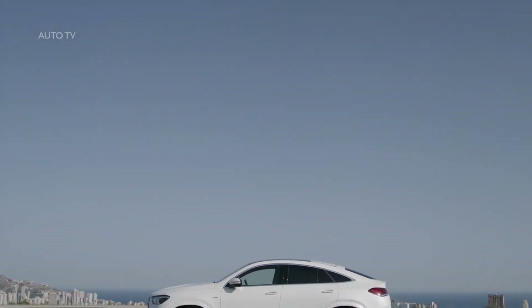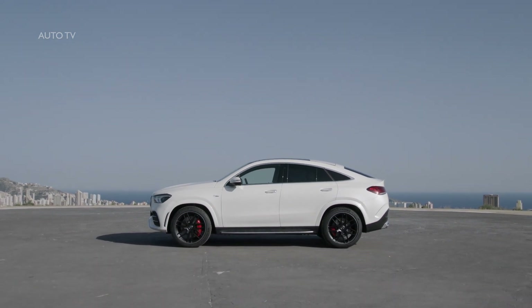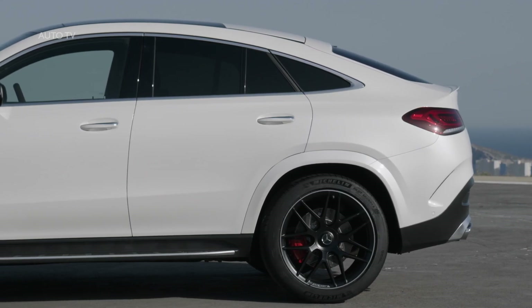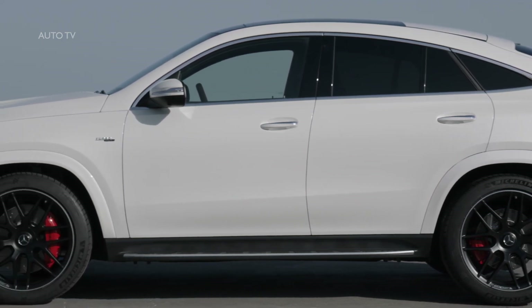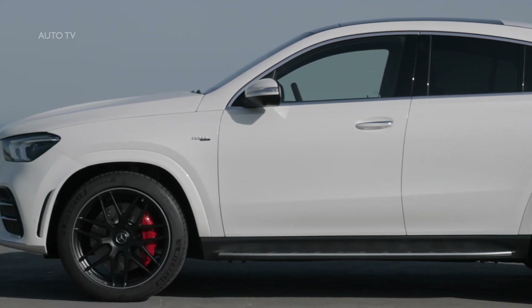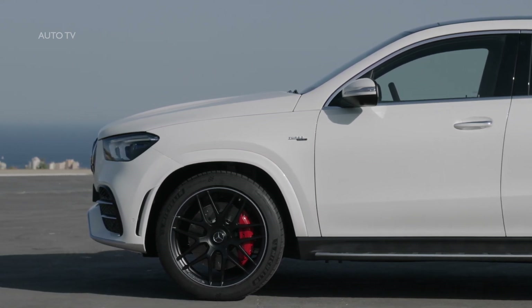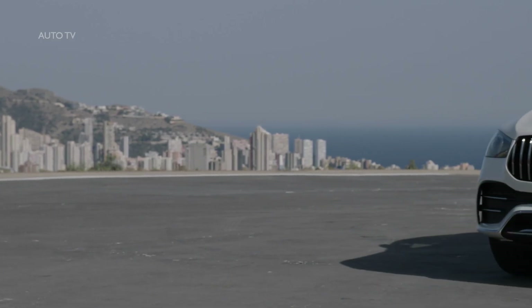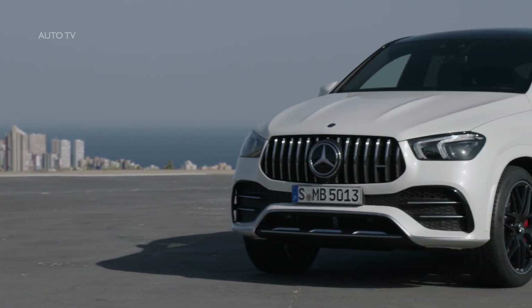The new GLE 53 4Matic Coupé adds even more style and elegance to the SUV family, together with hallmark AMG features such as the brand-specific radiator grille. The attractive Coupé lines envelop sophisticated suspension technology and a powerful, efficient six-cylinder inline engine with 48-volt technology. Both guarantee a thrilling driving experience in terms of longitudinal and lateral dynamics. The new GLE Coupés from Mercedes-Benz and Mercedes-AMG are being presented to the public for the first time at the International Motor Show in Frankfurt.